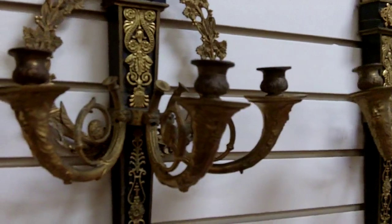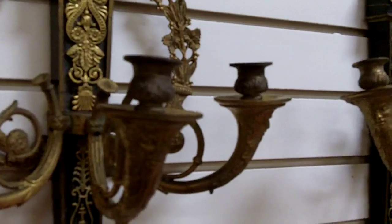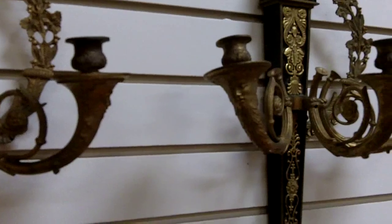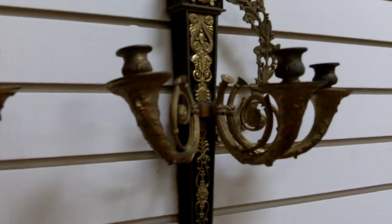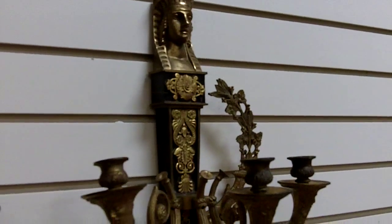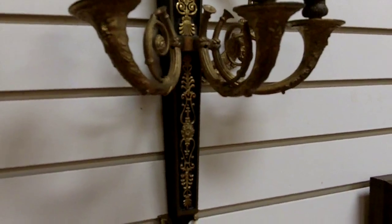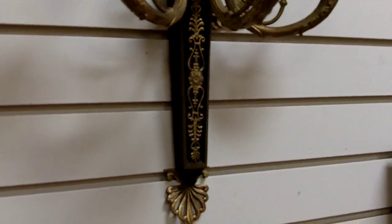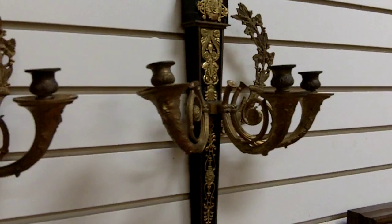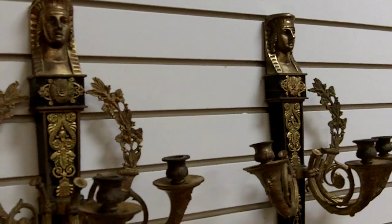The actual candle holders have masks on each one — it will be hard to see in the video, but hopefully it will show up in my photographs. Absolutely stunningly beautiful. Very rare. Really nice to have the pair, that they didn't get separated somewhere along the last 200 years. These would have been in a really special room used to highlight wonderful occasions — dances, dinners, or maybe just a grand hallway to allow guests to see their way.